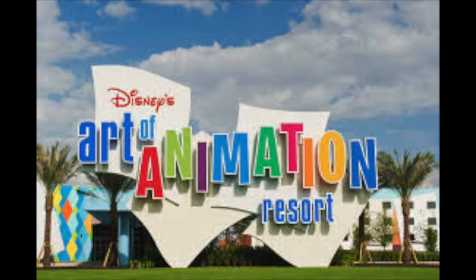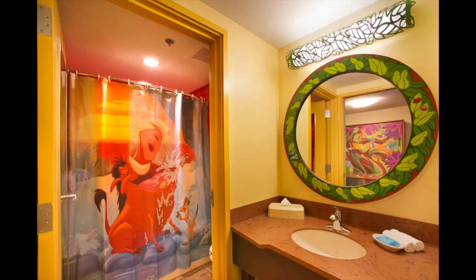Before we bought DVC — actually when we signed our contracts — we were staying at Art of Animation. That screams Disney: it has stuff from The Lion King, it has Cars, all of that. That's why I really enjoyed that resort. But they don't have DVC.